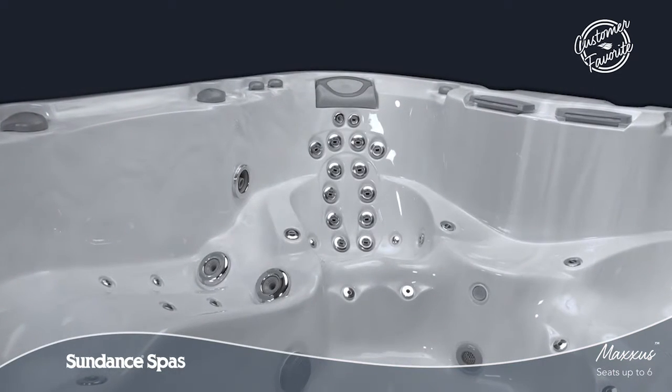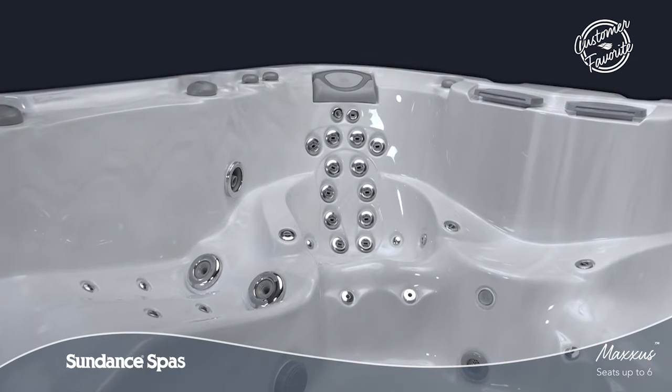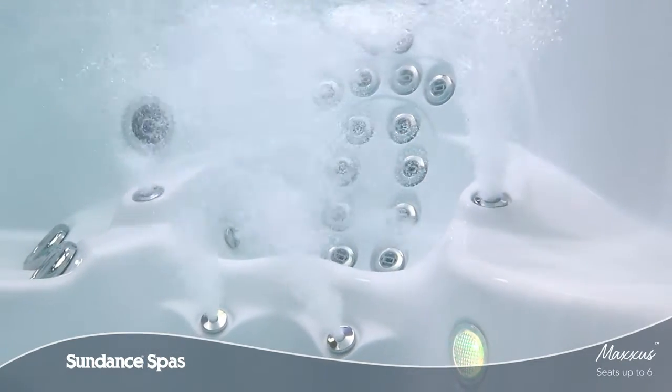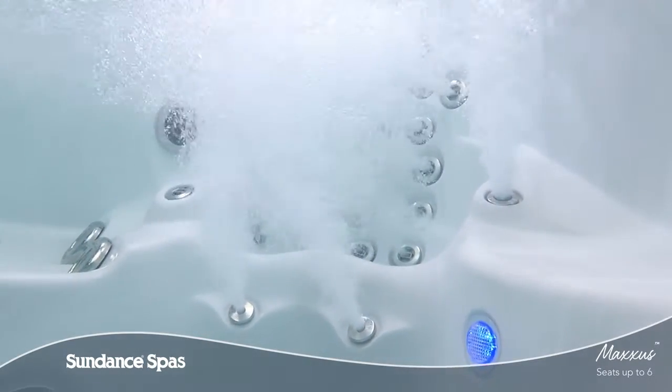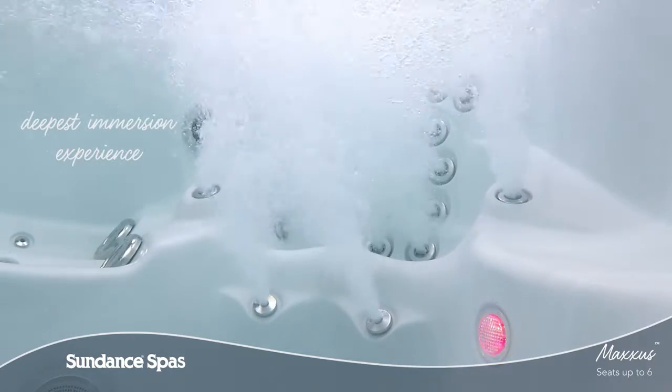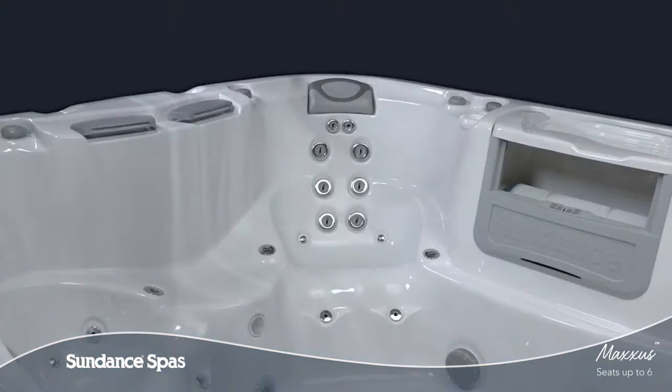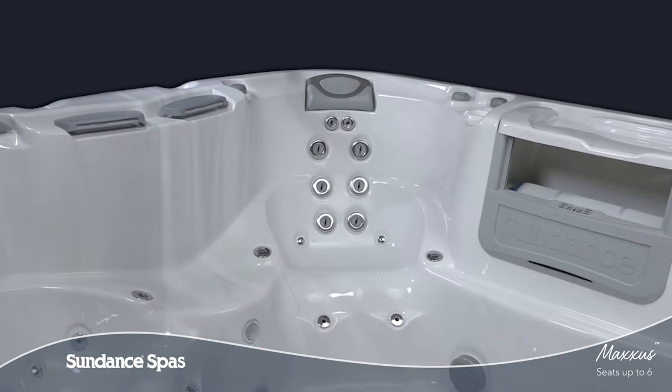The AccuSage Therapy Seat features our deepest full body immersion experience. Sure to become the most popular seat in your spa, this customer-favorite seat delivers relaxation to your neck, back, and hips to make discomfort and strain simply fade away.